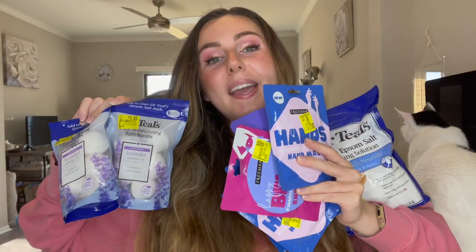So to recap: I got six masks in my haul at 50 cents each, the Epsom salt from Dr. Teal's for $2, and two sets of bath fizzers for $1.50 each — so I ended up paying $8 for all of this stuff. In my opinion it was a great deal and I definitely saved some money on products to pamper myself with and do some self-care, which is important. I love taking baths and working on skincare.